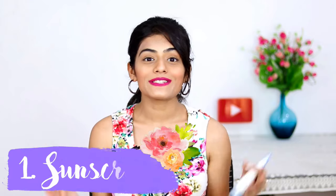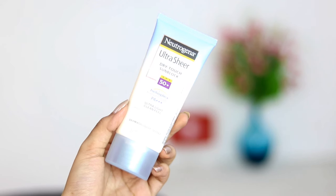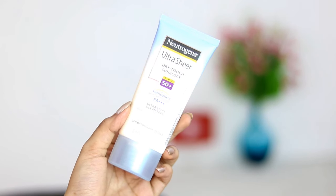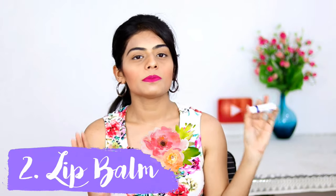The first essential is obviously sunscreen — I seriously don't know how people survive summers without it. I'm using the Neutrogena Ultra Sheer Dry Touch Sunblock with SPF 50 plus. If you're planning to buy a sunscreen, I'd recommend going SPF 30 plus or more. It's also waterproof and sweat-proof, so if you're planning to go swimming or to the beach, this sunscreen will be perfect for you.